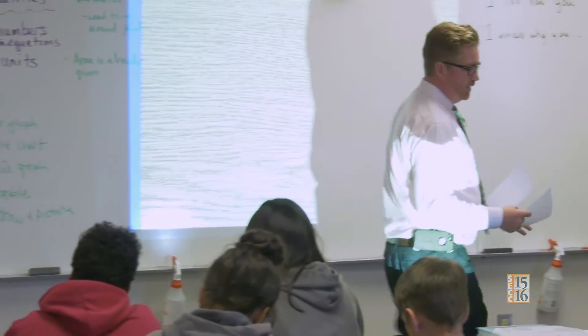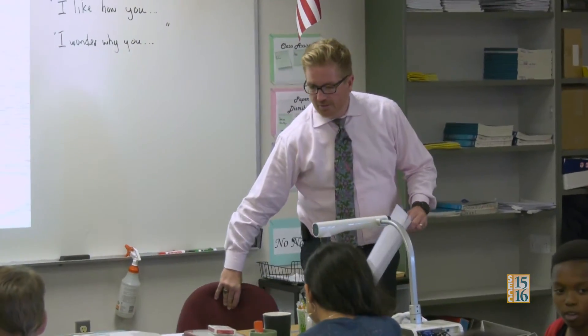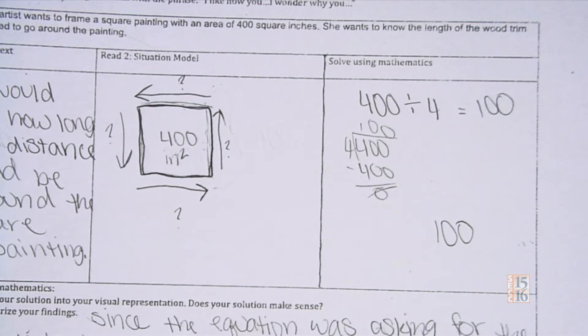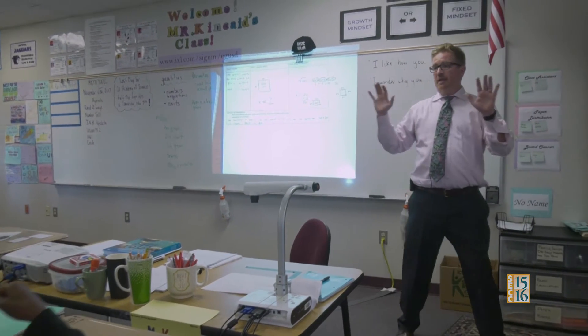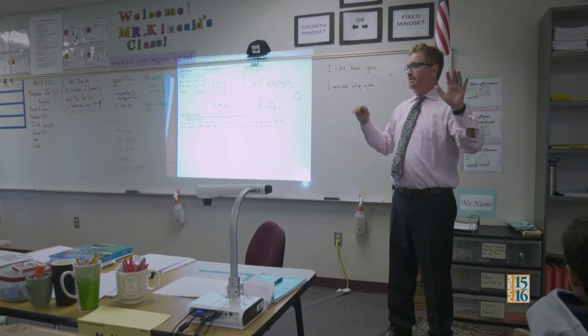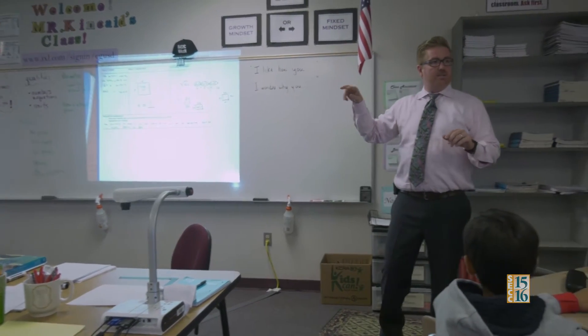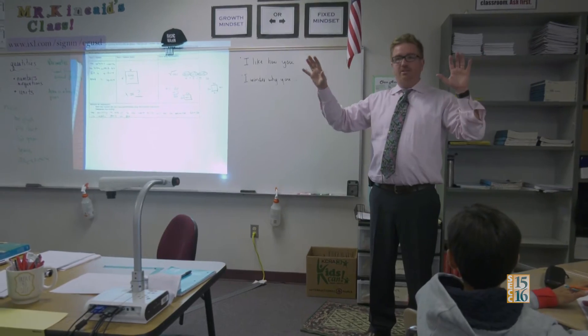All right, so we're going to look at two different students' work. Here the student has a model and they have 400 inches squared. They drew a picture and then they have four sides with question marks for the length of each side. So we have two answers: 100 inches and 80 inches. With your partner, I want you to discuss why do we have two different answers.